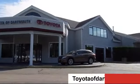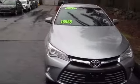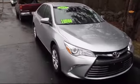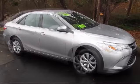Welcome to Toyota of Dartmouth. Here's a look at one of our quality pre-owned vehicles from our great selection of cars, trucks, and SUVs. It comes equipped with Bluetooth smartphone integration.